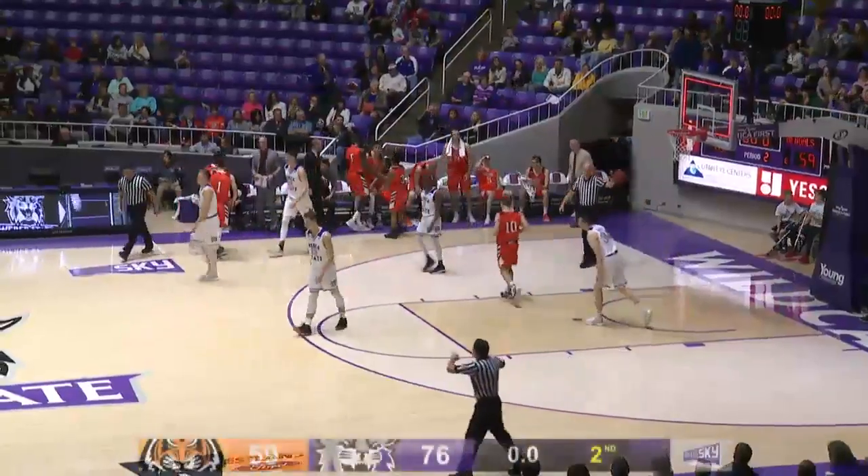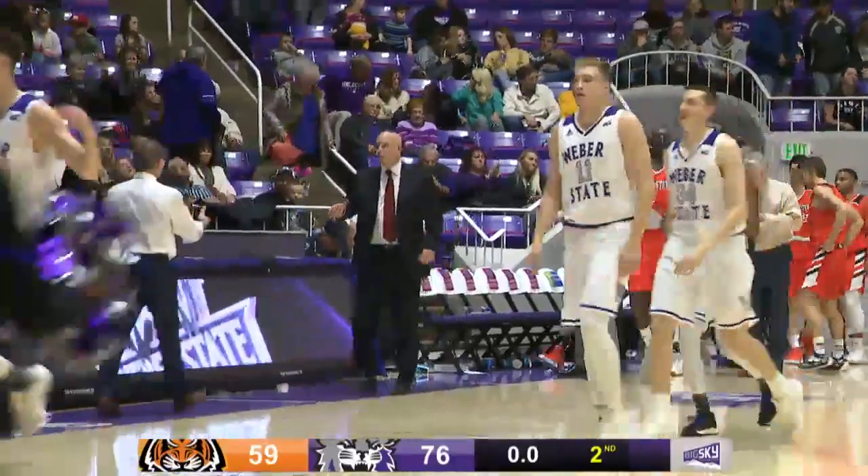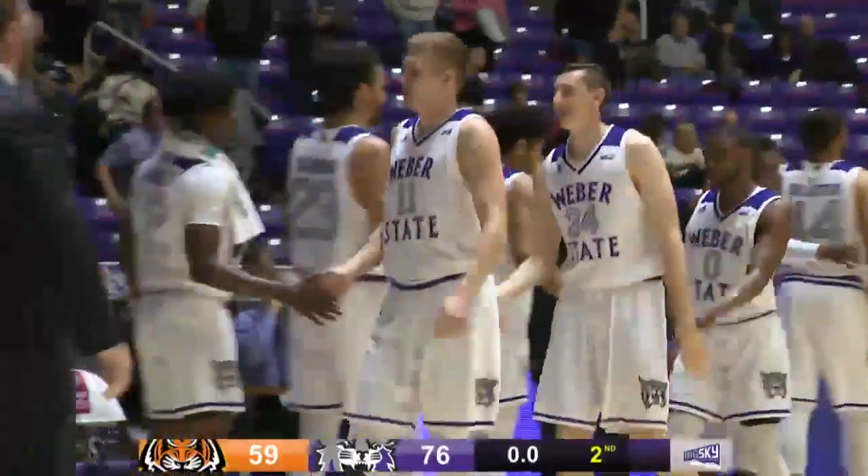Buzzer, it spins out, and that'll do it! Just another Weber State win. Great win with the final score: the Wildcats 76, Idaho State 59.